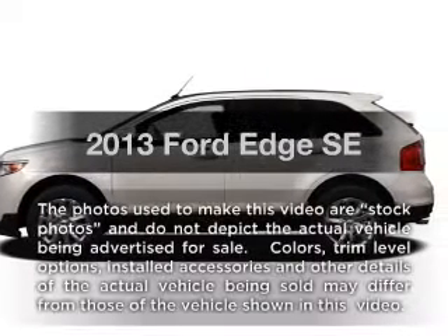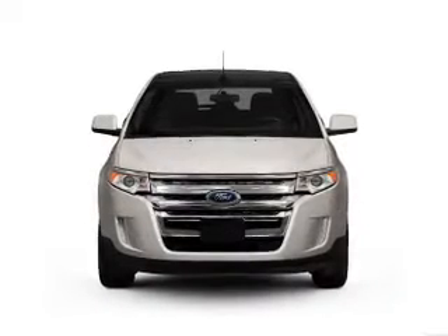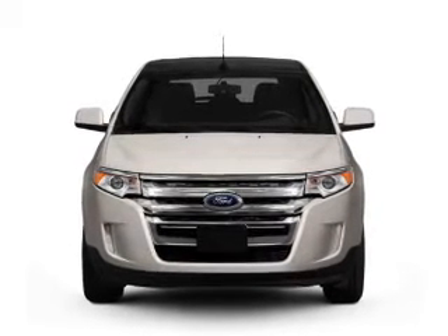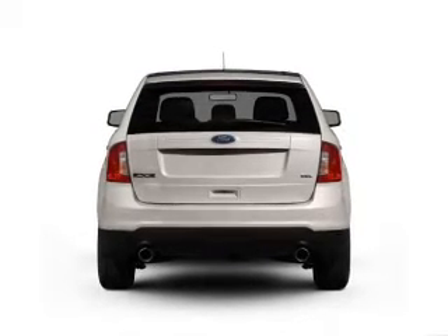Imagine yourself in this 2013 Ford Edge. If you're looking for an automobile with great attributes, look no further. With a reliable six-cylinder engine, the powertrain includes front-wheel drive, driven by a six-speed automatic transmission.